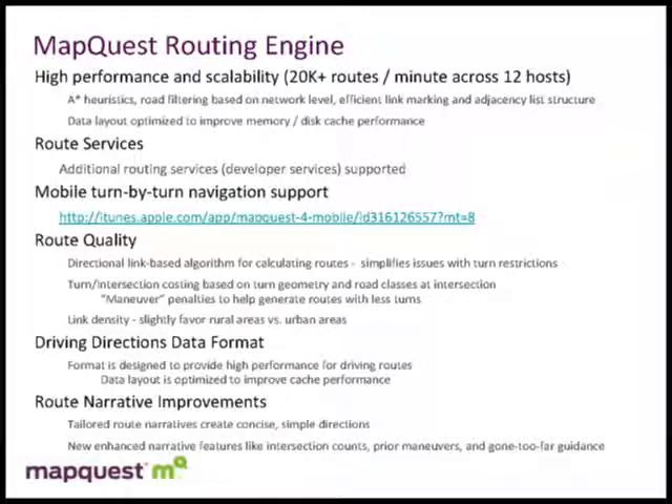The second reason we want to use our own routing engine is that we've built a lot of tools and services on top of it. We've also launched and are promoting an iPhone-based turn-by-turn navigation product. If we are able to adjust OpenStreetMap data into our routing engine, then in the future we should be able to do turn-by-turn navigation against OpenStreetMap data.